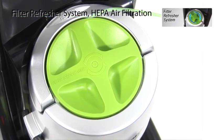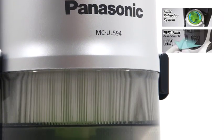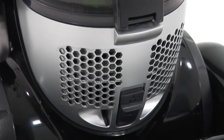The unique filter refresher system and HEPA air filtration offers superior cleaning and durability. The filter's micro-thin membrane traps dust and dirt on the surface while allowing air to pass through.